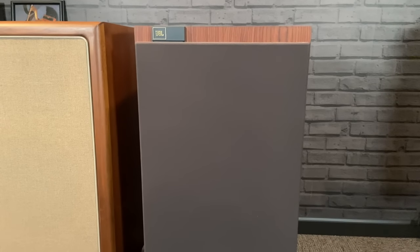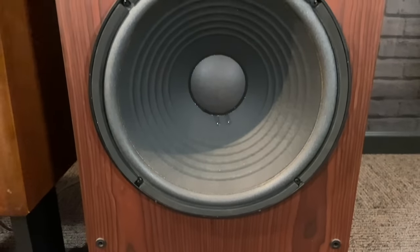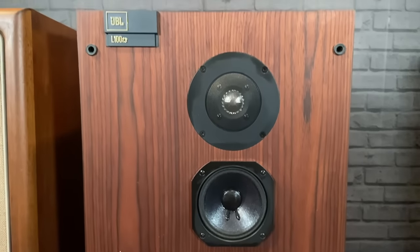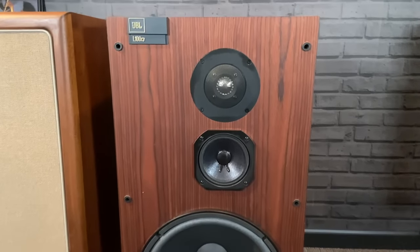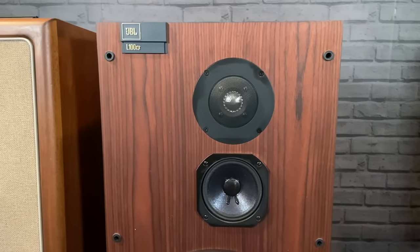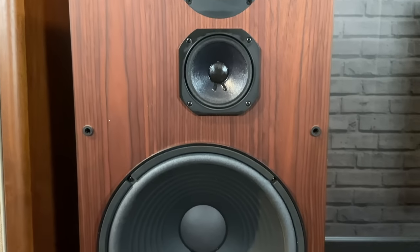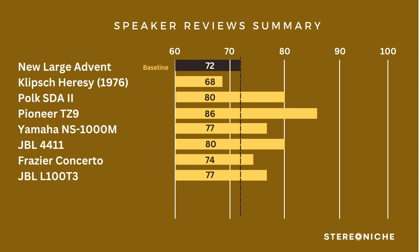On to the JBL L100 T3 — the upgrade from the regular T model, though it looks the same. On style, more modern-looking but much bigger and a little less accommodating — 14 style points. On imaging, big and deeper soundstage, much taller — 17 points. On bass, much deeper and more full — 15 points. On mids, the midrange was lively with nice voicing, though not quite as out front — 16 points. On highs, I found it slightly too bright for my ears, though some might like that — 15 points. That totaled out at 77 points.